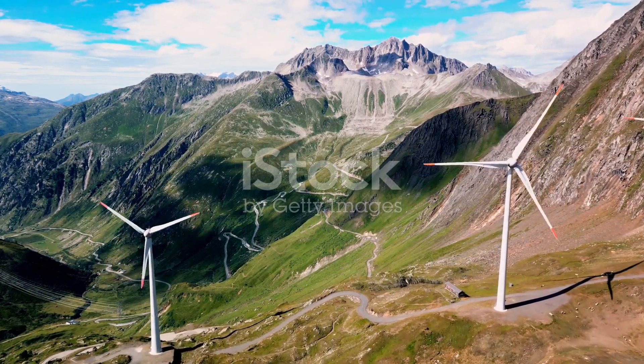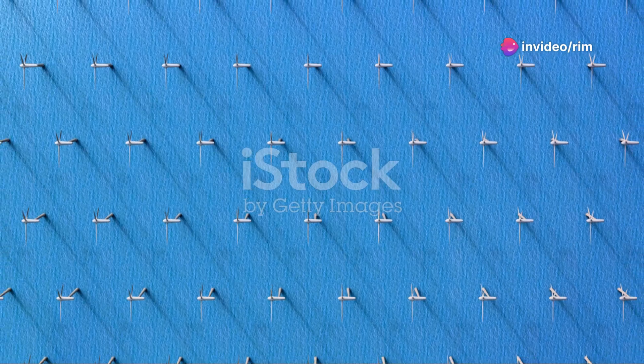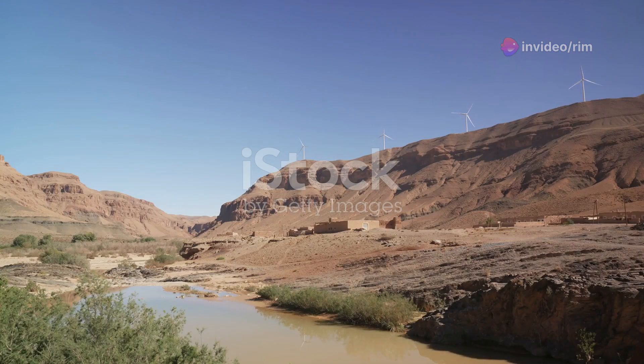it's becoming more cost-effective. Countries around the world are investing heavily in wind power, recognizing its role in a sustainable future. In conclusion, whether it's the onshore farms dotting our landscapes or the offshore giants braving the seas, wind energy is a force to be reckoned with.